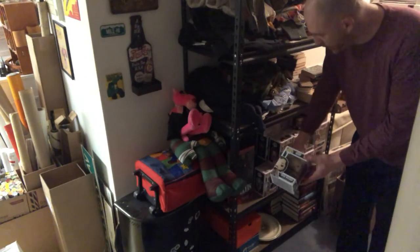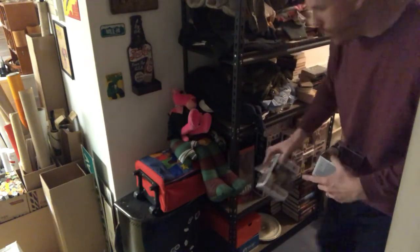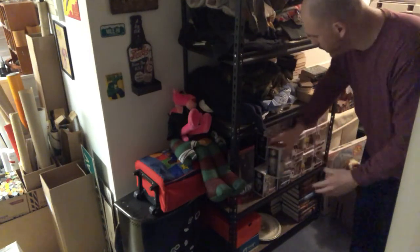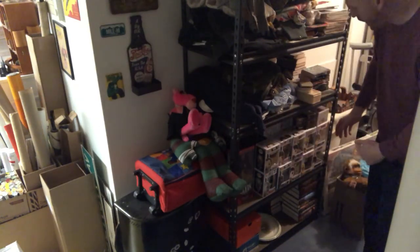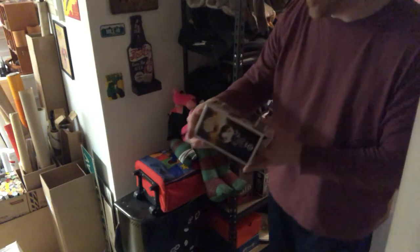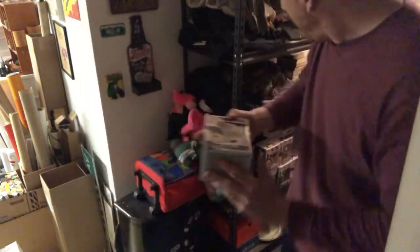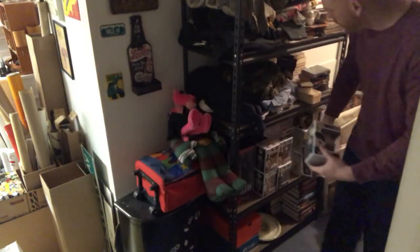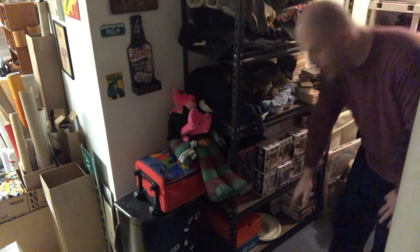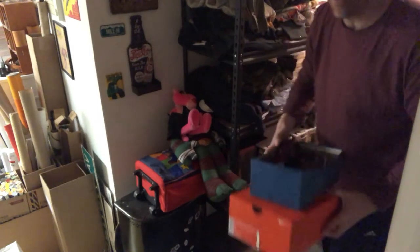Not only are my Funko Pops in one area, but within that group I also organize by subcategory. For example, these ones here say Star Wars — those are all Star Wars Funko Pops. And here's one that says Attack on Titan, and right below it another Attack on Titan. So I keep it nice and organized. Shoes I keep down on the bottom shelf in their shoeboxes. Clothes I have in a clothing bin for items I need to list, but once they get listed I move them over to a dedicated section.